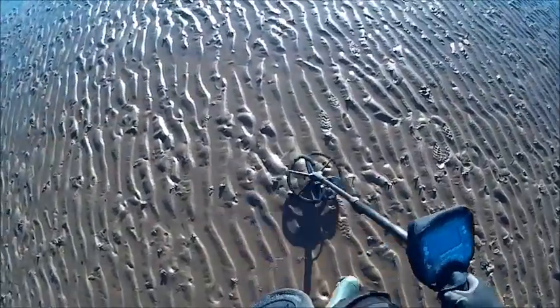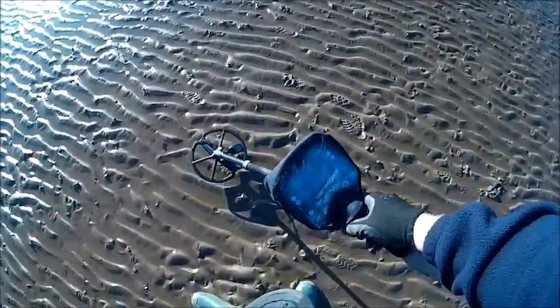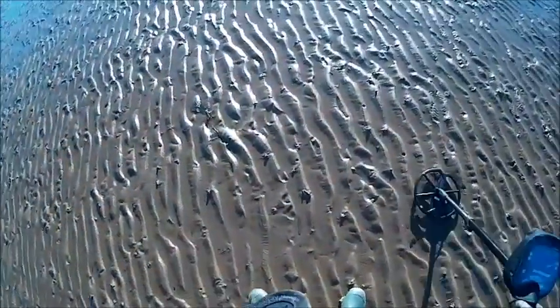Hello everybody, welcome back to my channel Beach Hunting UK. Back on Cleethorpes Beach today. We're using the Minelab Safari — brand new this one, so still getting used to using it.